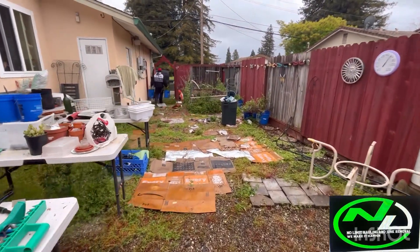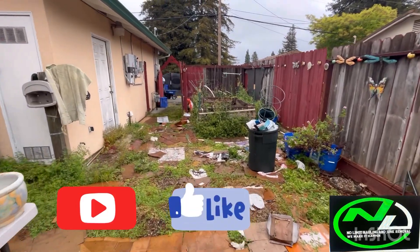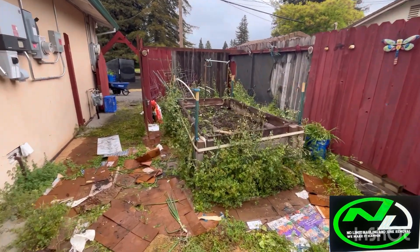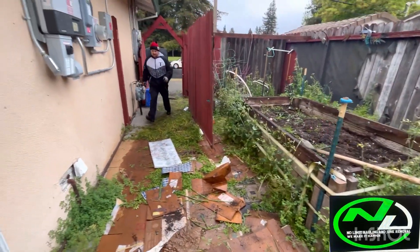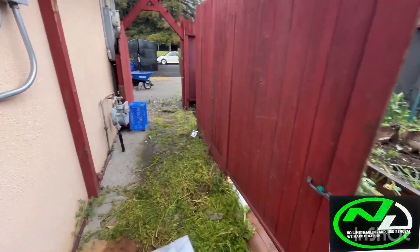This is what we do here at No Limit Hauling and Junk Removal. If you like what you see and what we're doing, why don't you like and subscribe — hit that like button and help us out with this movement. We're here to get busy. This will be gone and you guys will be amazed. We got the crew out here. Yes sir, we're about to get busy.